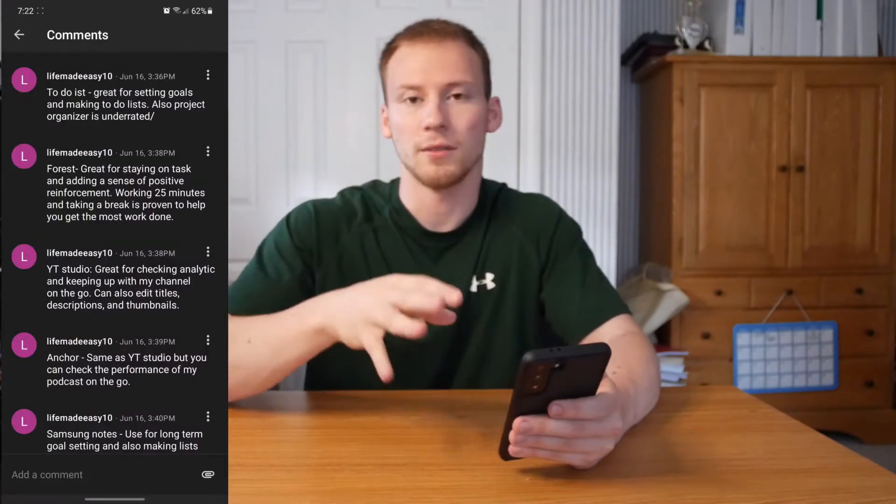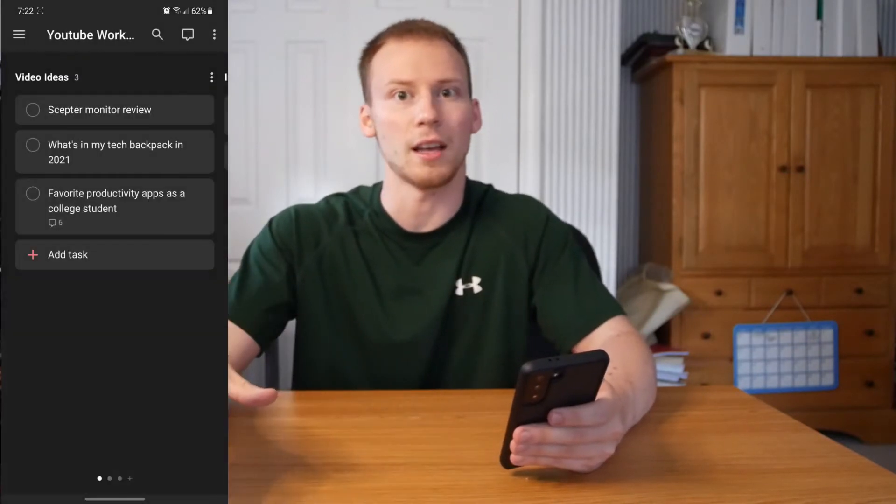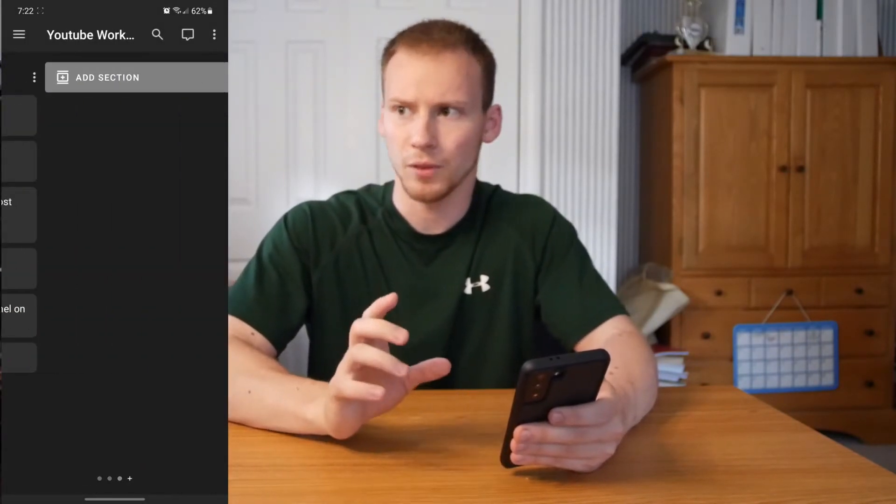Number one on our list is Todoist. This is the app I'm currently using to organize all my notes for this video, and how I plan out literally every single video for my YouTube workflow as well as my podcast workflow. I have a podcast called Unwrapping Success — go check it out, we do tips and tricks on productivity, motivation, and philosophical discussions.